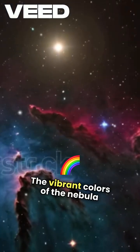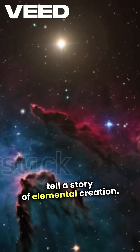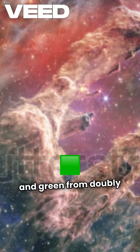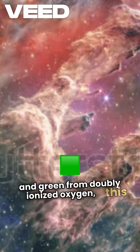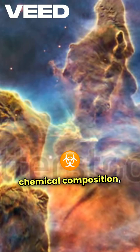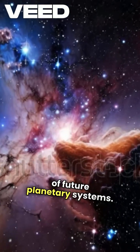The vibrant colors of the nebula tell a story of elemental creation: red from hydrogen, blue from reflected starlight, and green from doubly ionized oxygen. This rich palette reveals the nebula's temperature and chemical composition, hinting at the building blocks of future planetary systems.